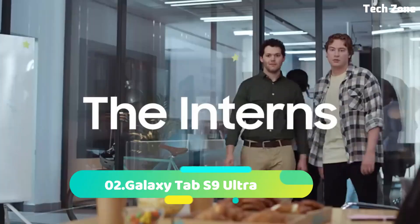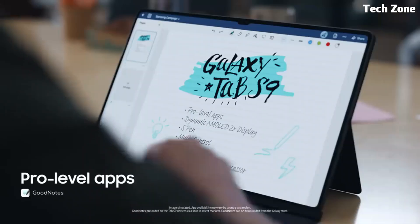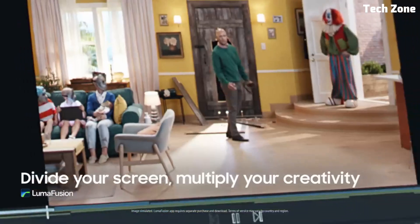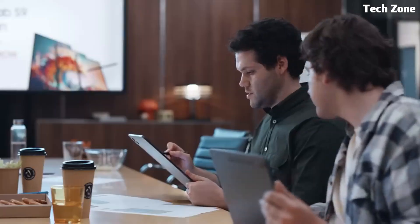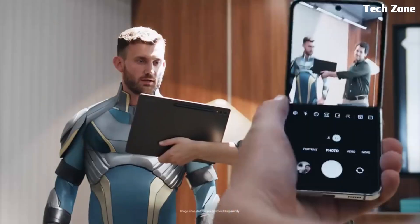Number two: Galaxy Tab S9 Ultra. Introducing the Samsung Galaxy Tab S9 Ultra, a groundbreaking tablet that redefines the boundaries of performance, innovation, and entertainment. Designed to meet the needs of the most demanding users, the Galaxy Tab S9 Ultra combines cutting-edge technology with premium craftsmanship, making it a true flagship device. At its heart lies the latest Snapdragon processor and a generous amount of RAM, ensuring lightning-fast speed and seamless multitasking.